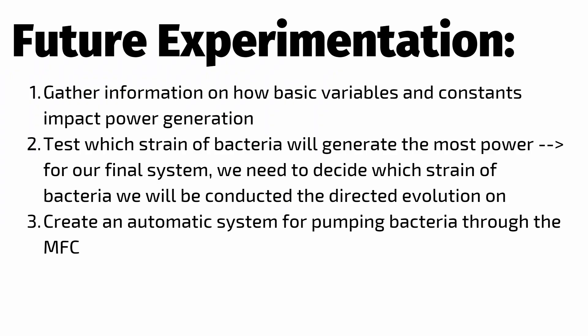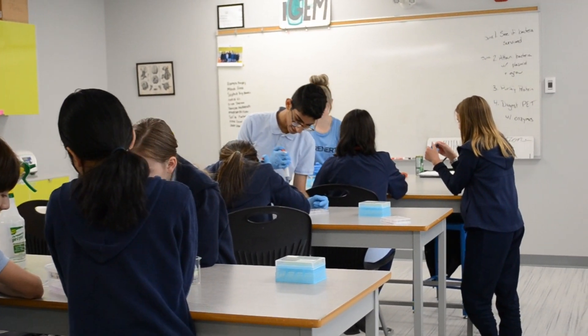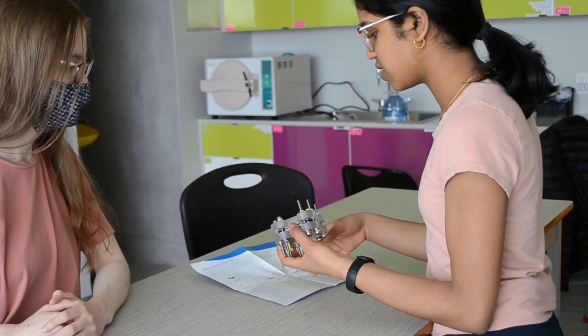In the future, it is our aim to firstly gather data on how basic variables and constants, such as temperature, impact power generation. We then want to begin testing which strain of bacteria will generate the most power, as this will enable us to optimize our final system.